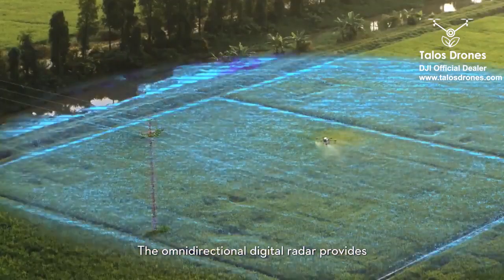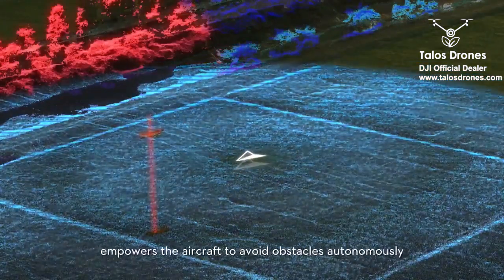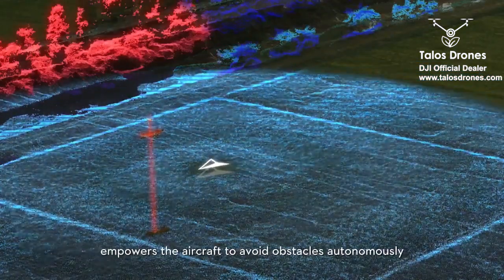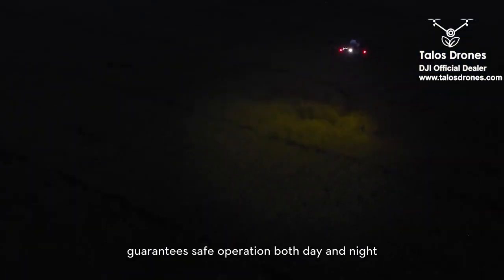The omnidirectional digital radar provides 360-degree 3D scene reconstruction, empowering the aircraft to avoid obstacles autonomously even in poor visibility, guaranteeing safe operation both day and night.